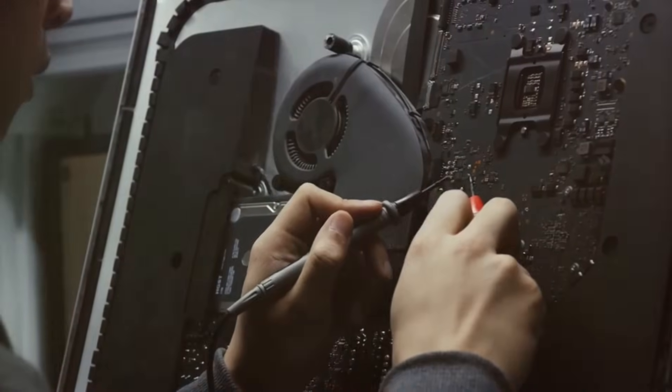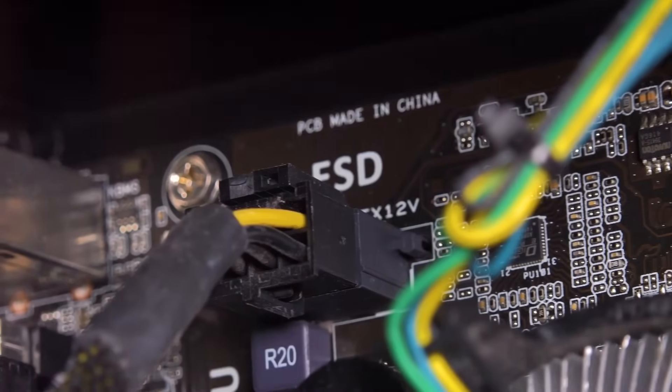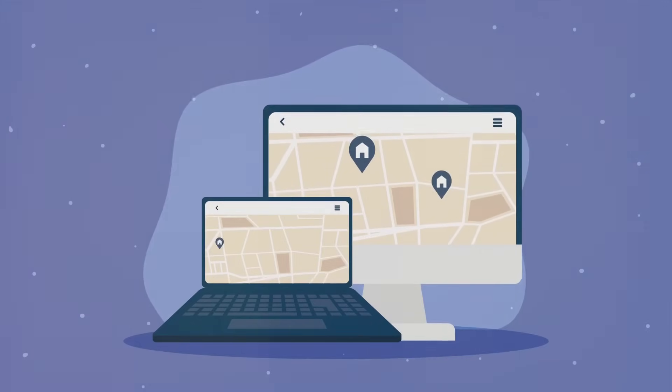Next, we have the motherboard. This is like the computer's heart. It connects all the parts together, making sure everything works in harmony. Imagine it like a big city map where all the roads meet.